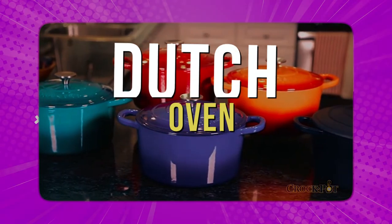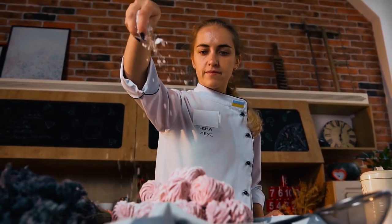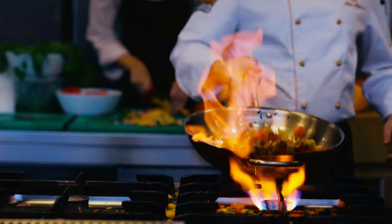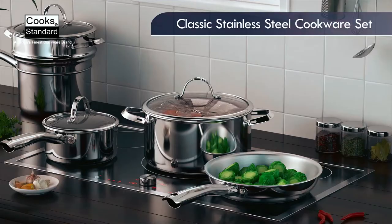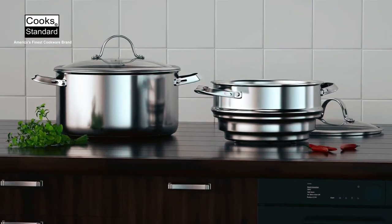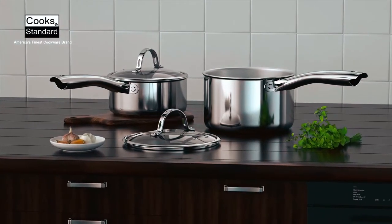Today's video covers the top 5 best Dutch oven cookware. If you're a home cook or a professional chef, you still need the best Dutch oven to prepare meals with mouth-watering flavors. However, finding the best cookware isn't a walk in the park, since the market is full of kitchenware. But we've rounded up some incredible Dutch oven cookware for your kitchen.